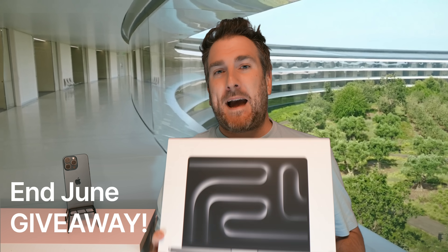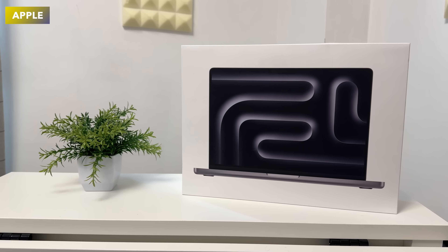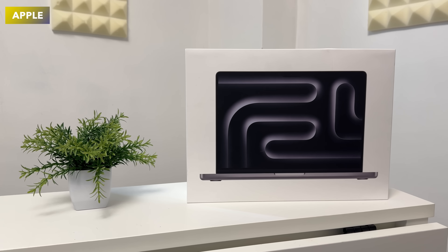Coming up near the end of June is a giveaway on this channel for a MacBook Pro 14-inch M3. I'm giving away this MacBook Pro M3 to one lucky subscriber, so you'll be able to use macOS Sequoia with all the brand new Apple Intelligence features right when they come out.